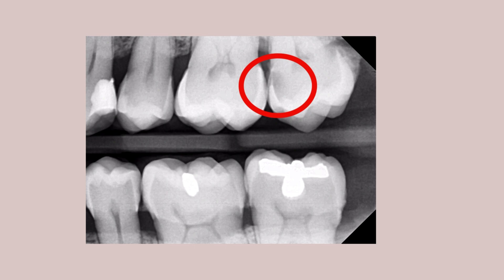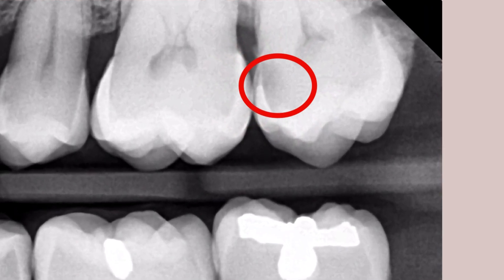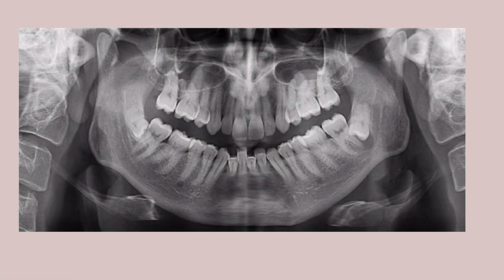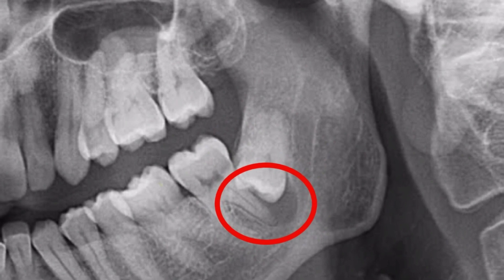One more example of a big hole that was undetectable and only made visible with a bite-wing x-ray. Here's an example of hidden problems in the mouth on an OPG. The two bottom wisdom teeth are severely impacted with the added problem of a cyst developing under one of them.